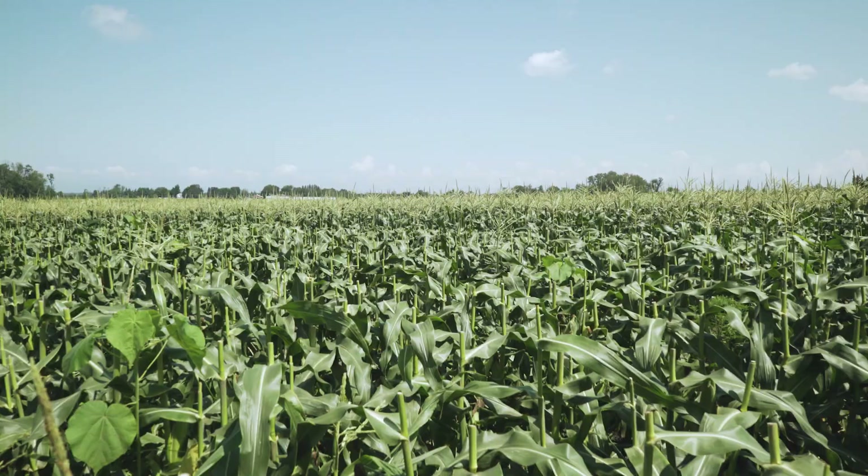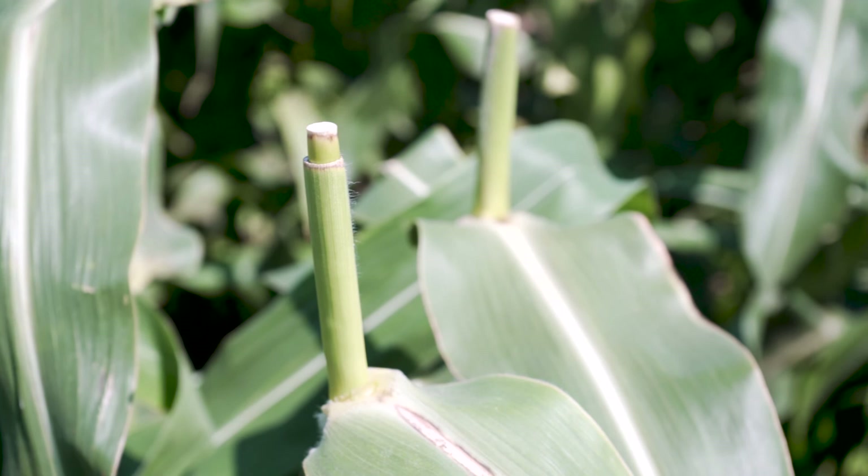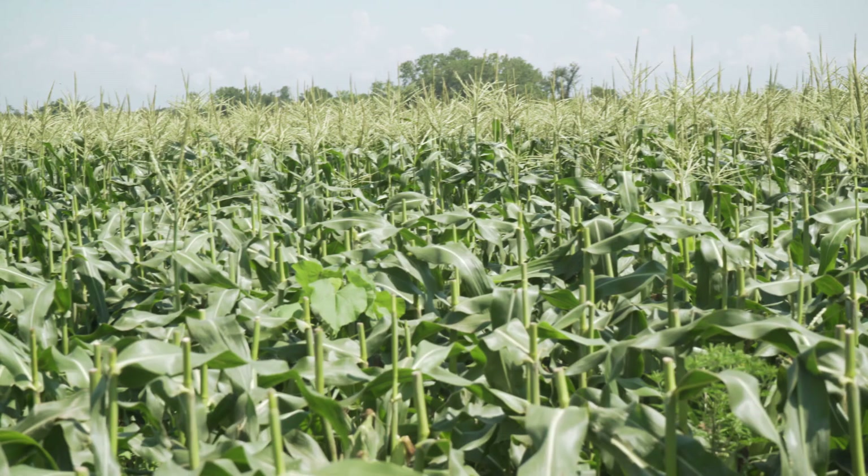Another treatment we're looking at is detasseling the sweet corn. Once the crop has been pollinated, we can remove the tassels with no effect on the yield. By removing that top tassel, we eliminate the perching site for the birds, which avoids them moving into that area.